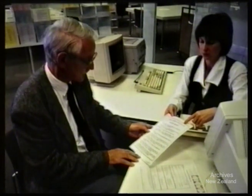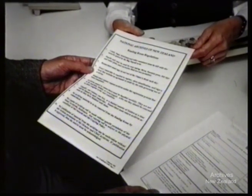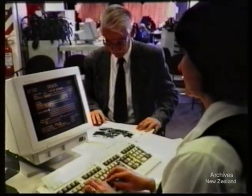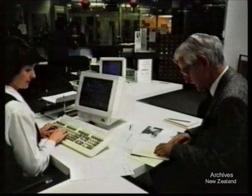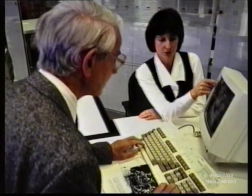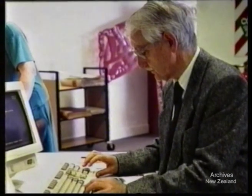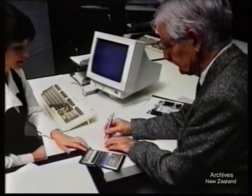Before signing your application form, you'll be asked to read the reading room regulations. These are a condensed version of the contents of the information pack. When you sign the application form, you're agreeing to abide by these regulations. The archivist who registers you will type the details from the form into the computer. You may wish to read the contents of the information pack in more detail while they're doing this. You'll be asked to type a password into the computer yourself. Along with your reader card number, this password gives you access to the public computer terminals. Your password is like a bank account PIN number — it prevents any other reader from ordering archives under your name.